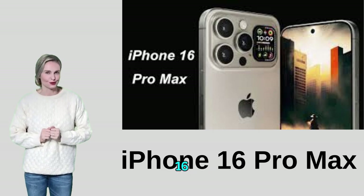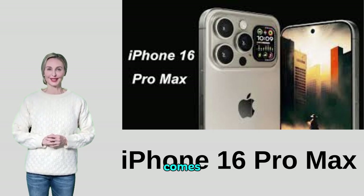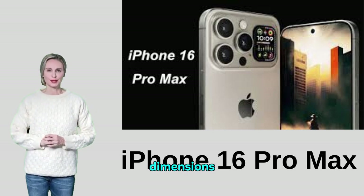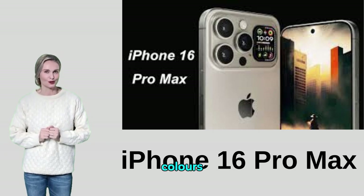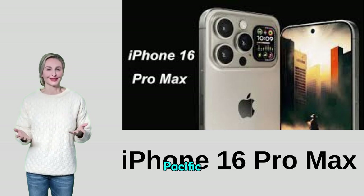The iPhone 16 Pro Max comes with a sleek and durable metal design with rounded edges, and features a glass front protected by durable ceramic glass. The dimensions are perfectly balanced to provide a comfortable user experience, and the phone comes in multiple colors including graphite black, silver, gold, and Pacific blue.